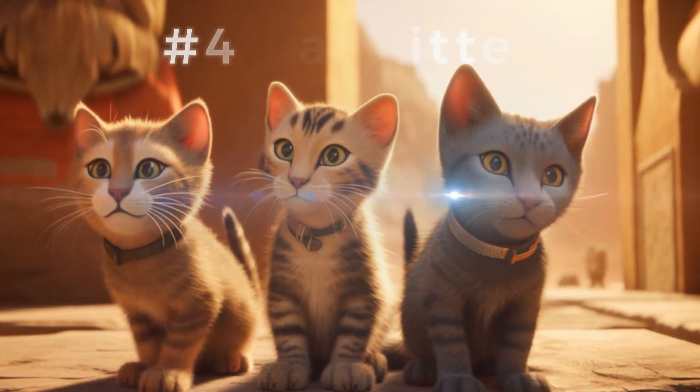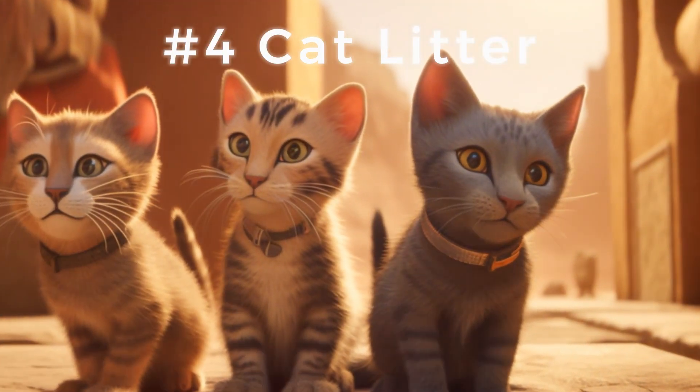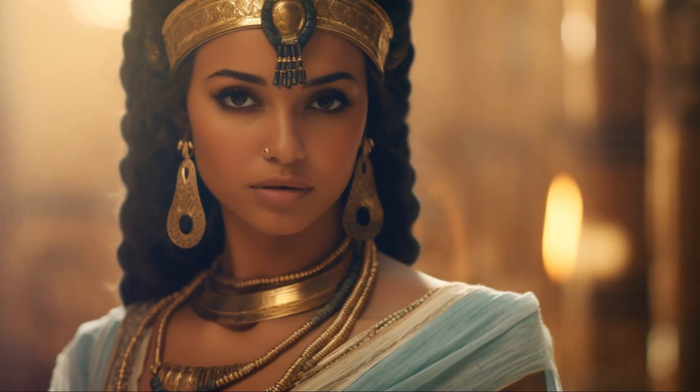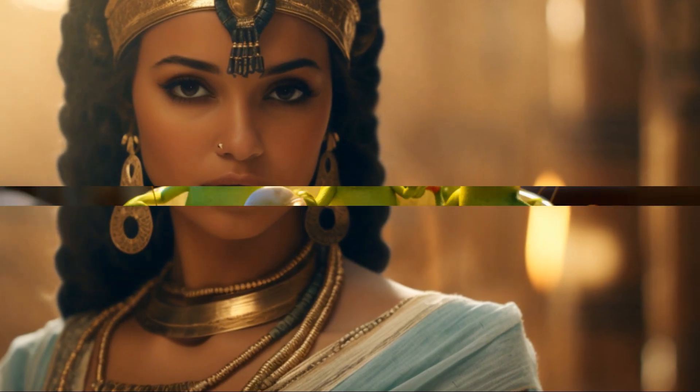At number 4, we encounter the cat litter beauty treatment. Yes, you guessed it — Egyptians believed that cat excrement had anti-aging properties, a perfectly strange yet intriguing beauty regimen.